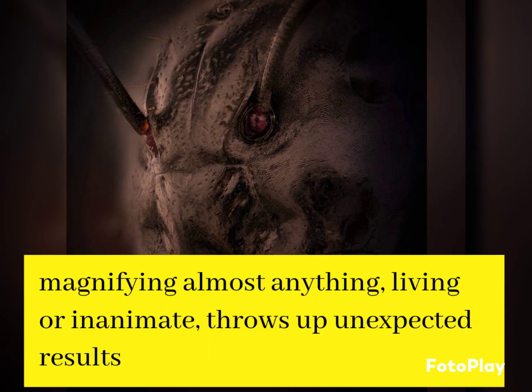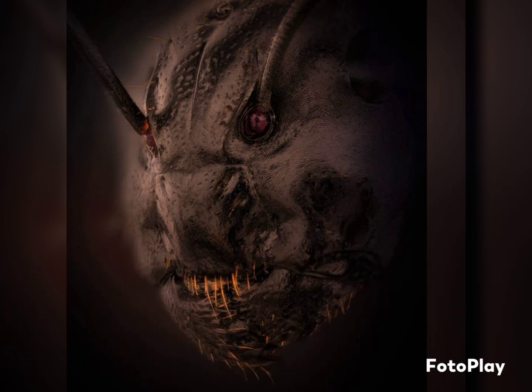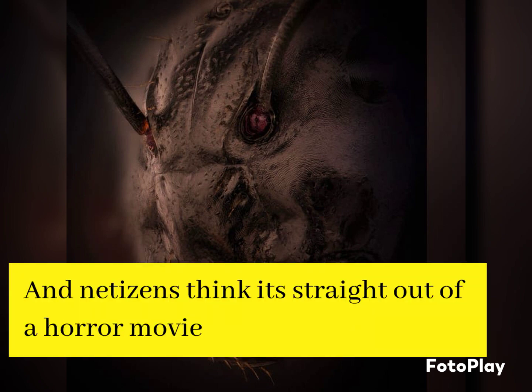As some of us may have seen, magnifying almost anything — living or inanimate — throws up unexpected results. However, a super close-up image of the humble ant has now turned out to be the stuff of nightmares for some. A photographer has now shared a never-before-seen magnified snapshot of an ant, and netizens think it's straight out of a horror movie.